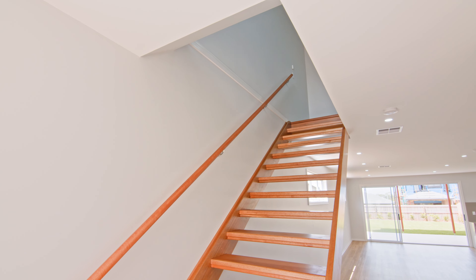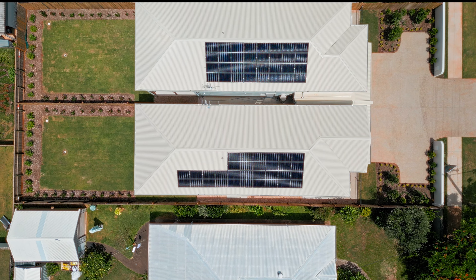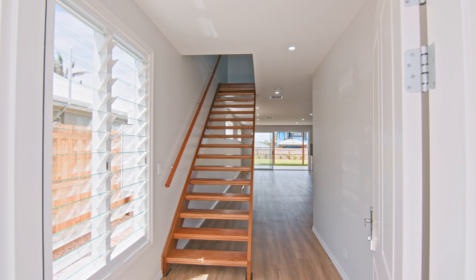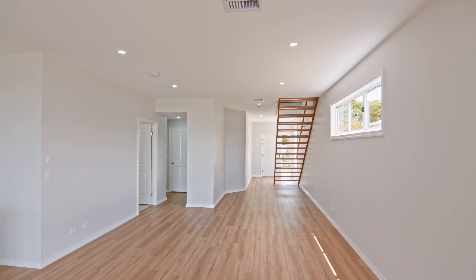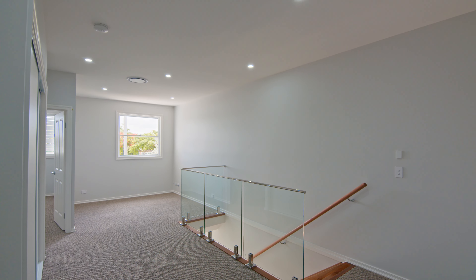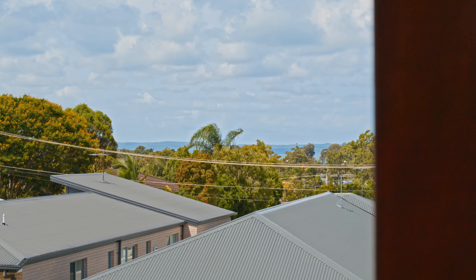The property enjoys high ceilings, ducted air conditioning, solar electricity and multiple generous storage solutions throughout, comprising multiple spacious living areas over two levels. The theme here is bright, light, fresh and natural, enjoying bay and island glimpses and constant bay breezes.